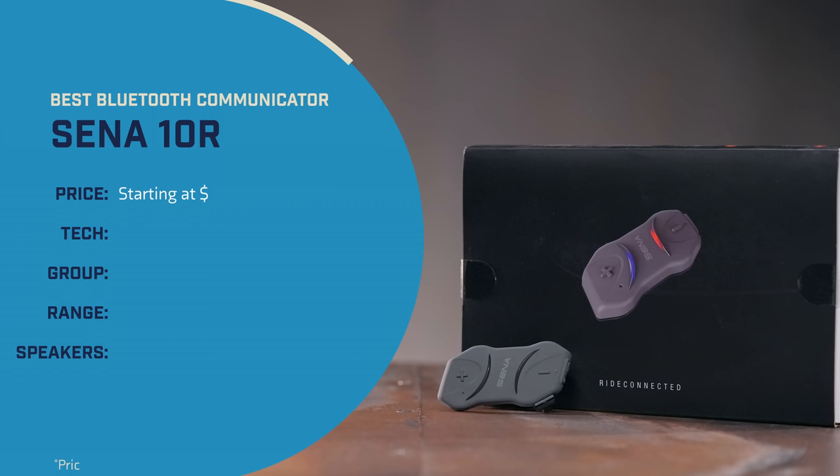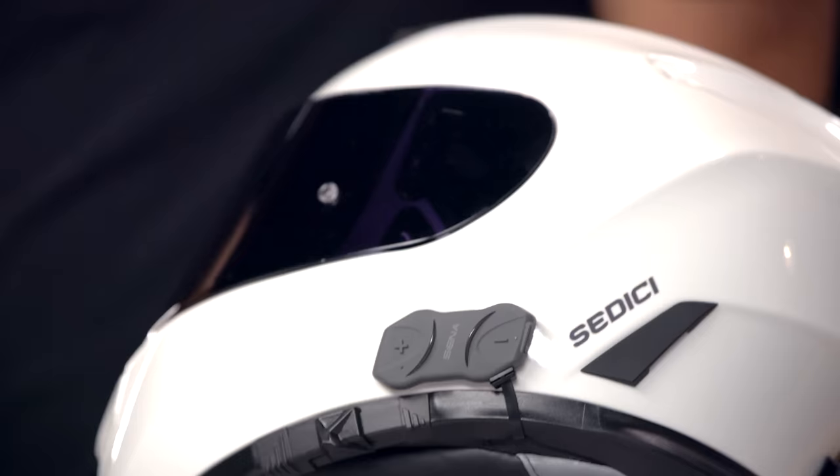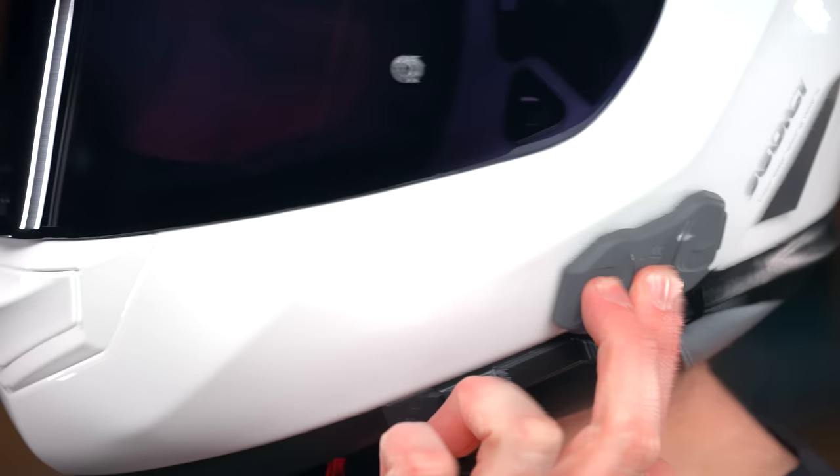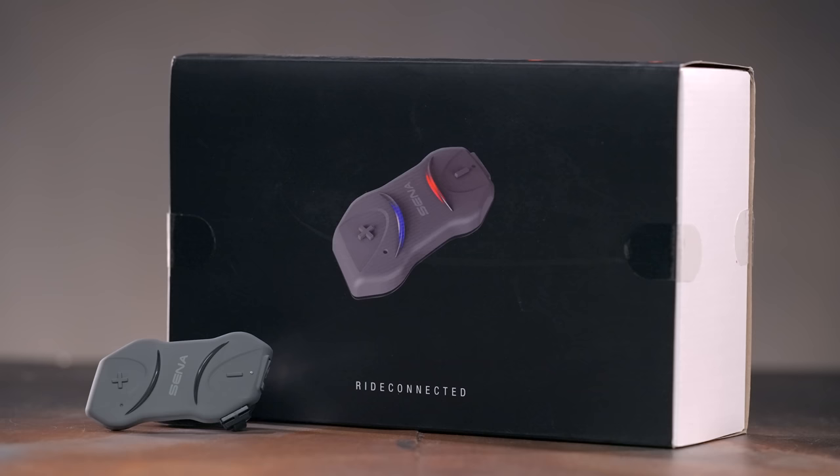Our pick for the best Bluetooth comm system of the year is the Sena 10R. We picked the 10R because of its time-tested reliability. It's got one of the longest pedigrees of any current unit on the market and is arguably one of the most famous. Its tech and feature set might look a bit dated compared to some newer high-end units, but it's a great basic Bluetooth communicator that has been around for nearly a decade. It'll allow you to listen to music, get directions, talk with fellow riders, and even take phone calls — all without breaking the bank.